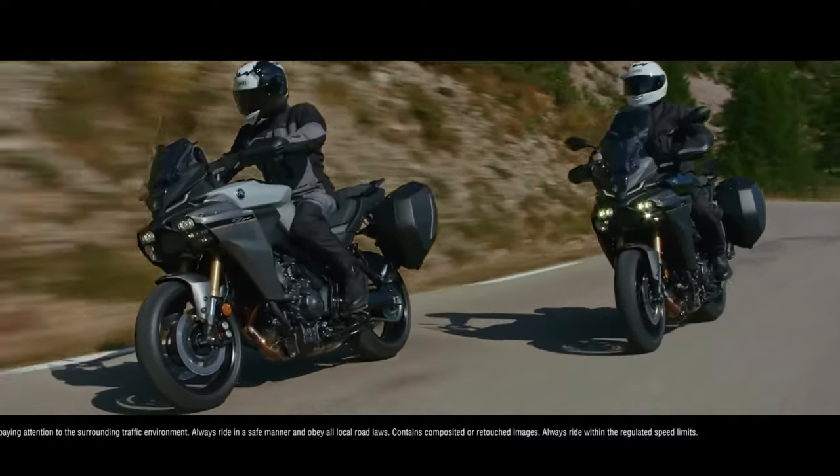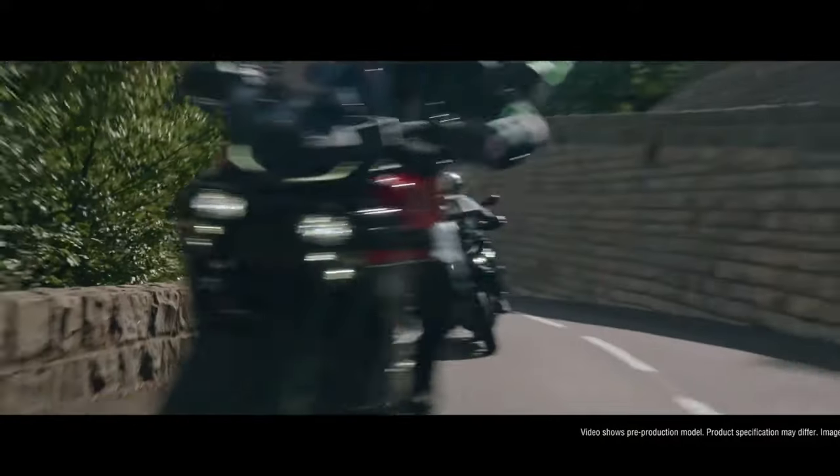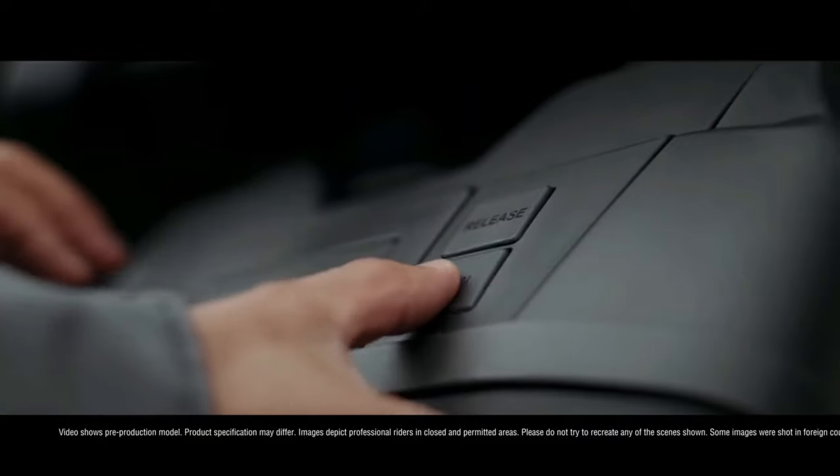Lightweight wheels, constructed using Yamaha's SpinForge process and shod with bespoke Bridgestone tires, contribute to a light and agile machine, beautifully matched to the playful three-cylinder cross-plane engine and lean-sensitive electronic rider aids.